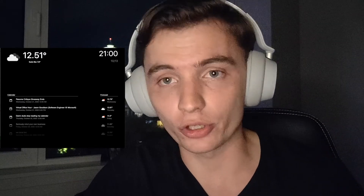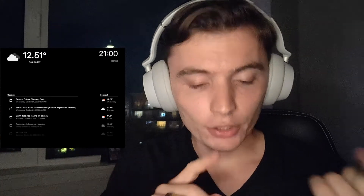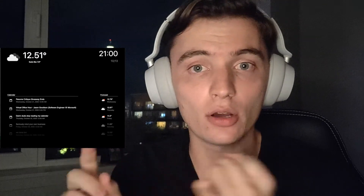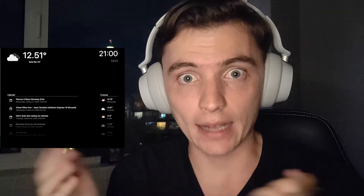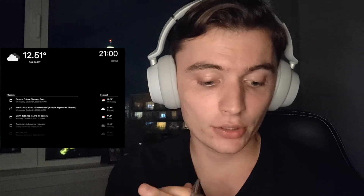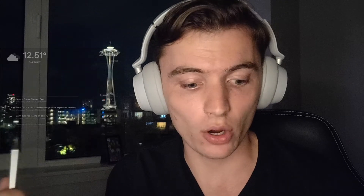I also wrote a virtual assistant to go with it, so you could speak to it. I rewrote the scripts recently — it used to be Python for the whole GUI, and I rewrote it to be React. So you're going to get some really up-to-date, useful programming frameworks like React on your resume, and you're also going to have a really cool project — because nobody builds smart mirrors using custom code.